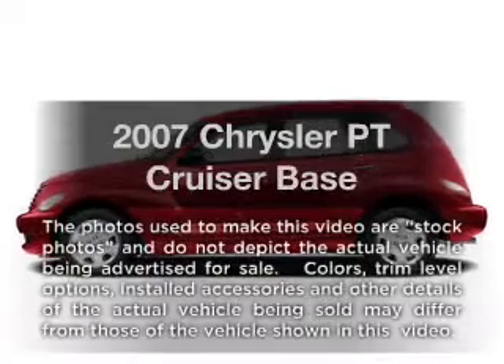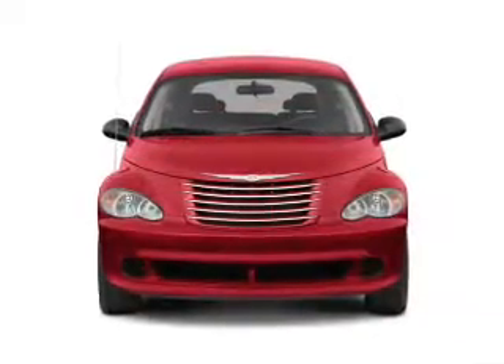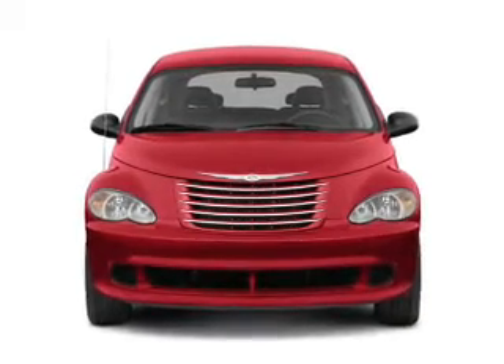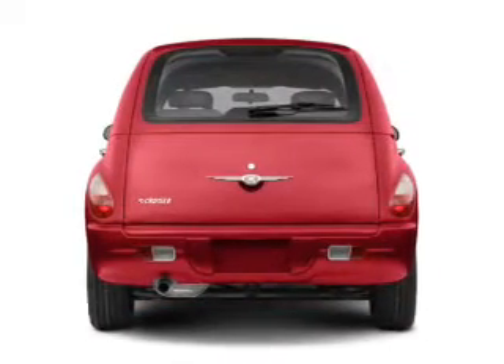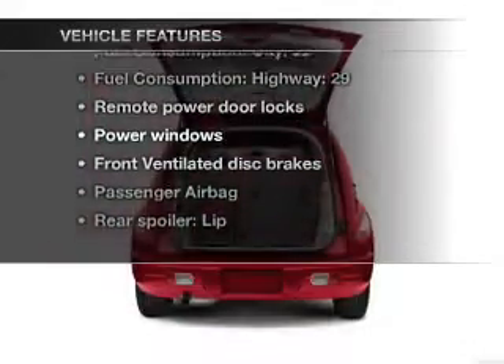Check out this 2007 Chrysler PT Cruiser. If you're looking for a first-rate auto, this one could be yours today. With an efficient four-cylinder engine that responds smoothly to its automatic transmission, let us enjoy these notable features that are included in this vehicle.